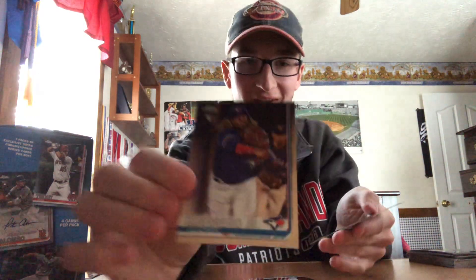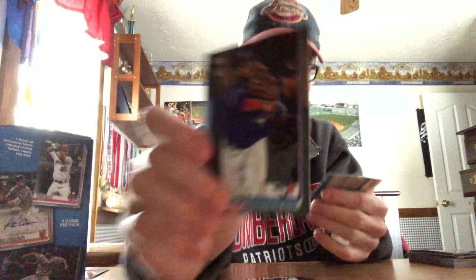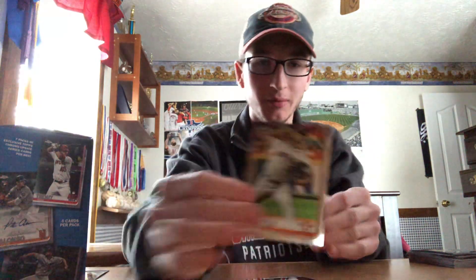Last pack. DJ LeMahieu, John Duplantier. A Vlad rookie — an actual Vlad rookie! Holy crap, I will take that too. And Corbin Martin.